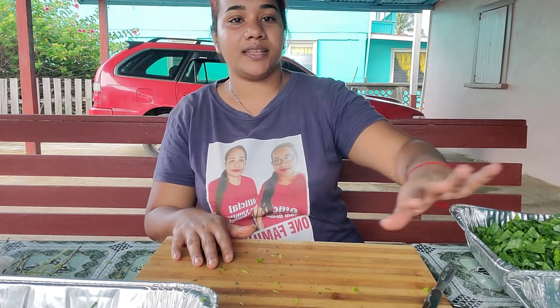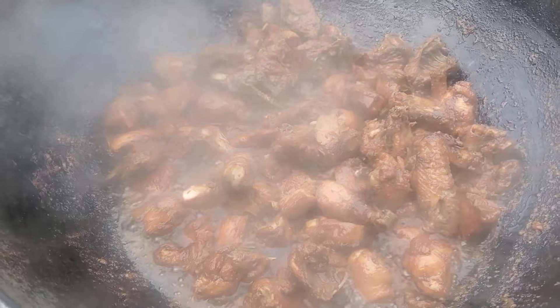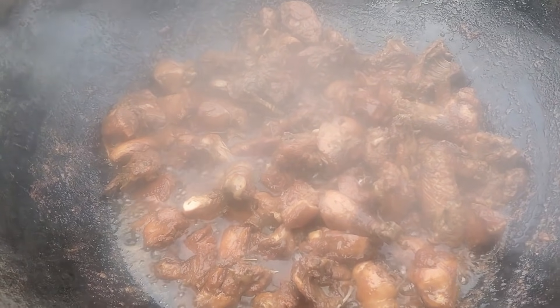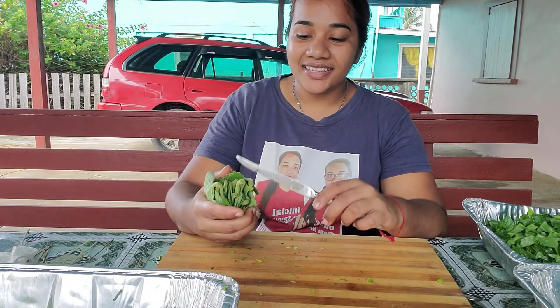We still have the onion, the pepper, and the sweet potato to put in. The chicken is finished, so let's go take a look at that. The chicken is finished and it's time to take it down — and to be honest, this chicken looks really, really good.